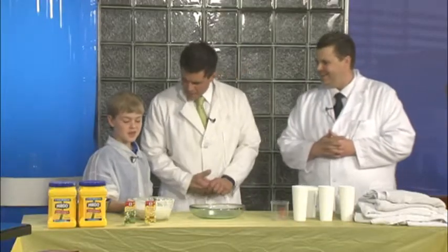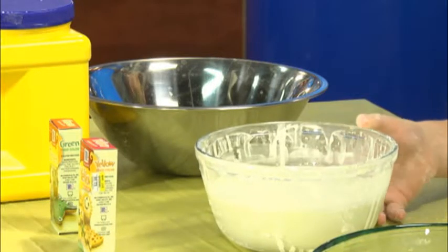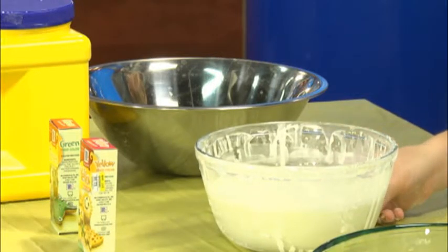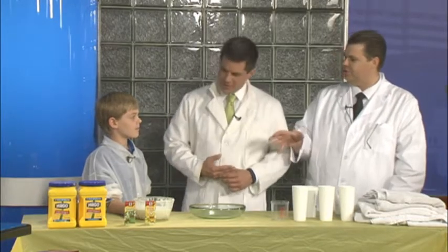So we've got some experiments here. Nathan, Bennett, what's going on? This right here is water and cornstarch. We call it Oobleck. It's a non-Newtonian fluid, and the reason why it's a non-Newtonian fluid is the density of it depends on the pressure that's applied to it.